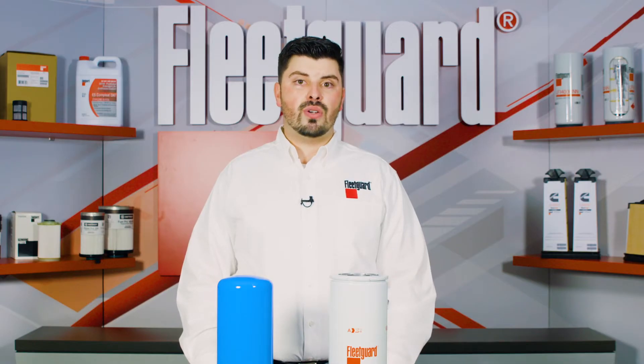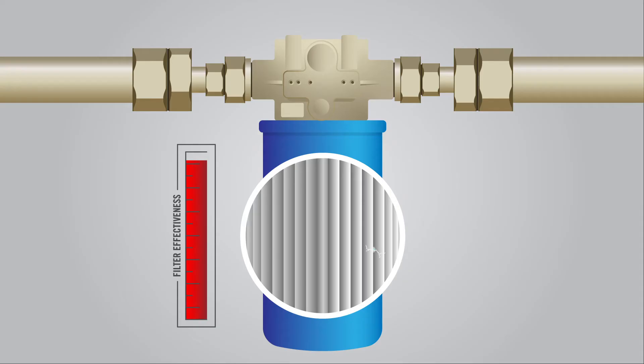Despite the static discharging and the presence of fuel, it is rarely a dangerous situation. However, the problem is that discharging causes damage to the media itself, ruining the filter's ability to remove harmful particles during the filtration process.